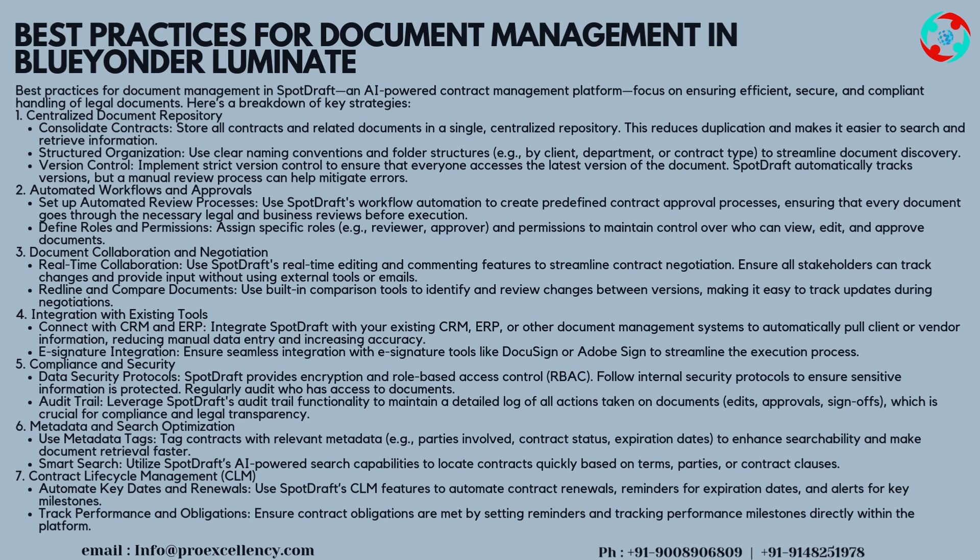Best practices for document management in SpotDraft, an AI-powered contract management platform, focused on ensuring efficient, secure, and compliant handling of legal documents. Strategy 1 — Centralized Document Repository: consolidate contracts by storing all contracts and related documents in a single, centralized repository. This reduces duplication and makes it easier to search and retrieve information.